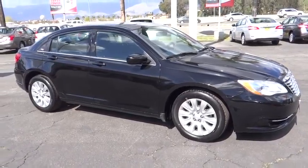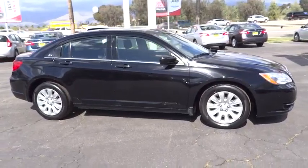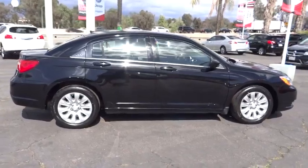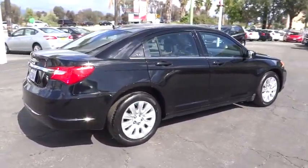2012 Chrysler 200. This mid-sized sedan from Chrysler is loaded with modern comforts. Thicker seats, LED lighting, and noise dampeners are just a few. This 200 model for Chrysler takes an aggressive step into a competitive market.